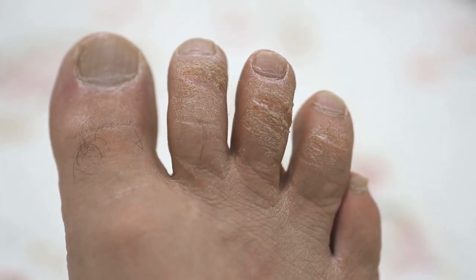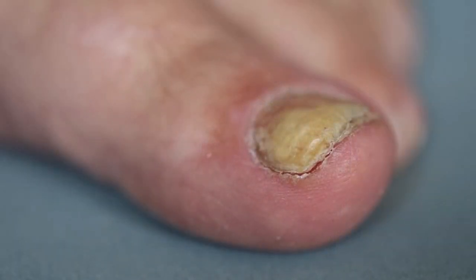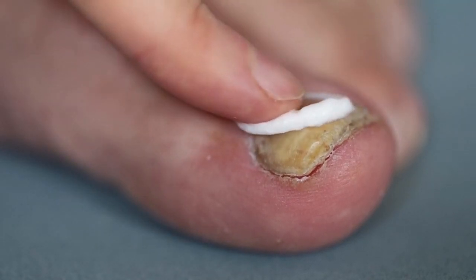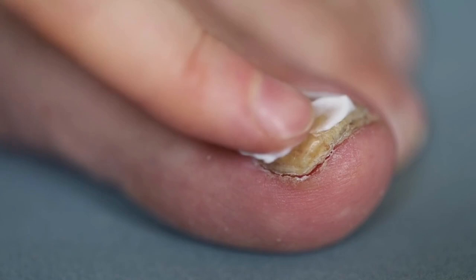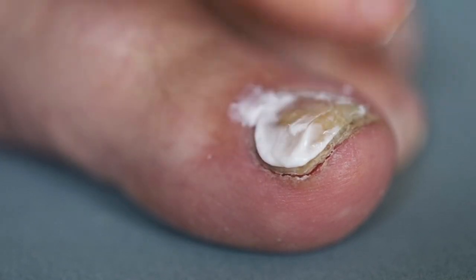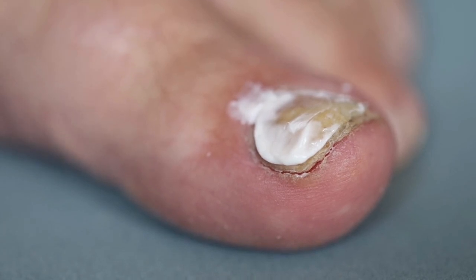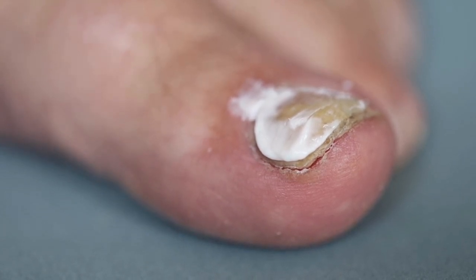You cannot heal a nail — you have to get rid of the old one and grow out a new one. For the hands they grow a lot faster, taking about 3 to 6 months, whereas on the feet it could take much longer, ranging between 6 to 18 months. This can be influenced by your age, your health, your circulation, and your eating habits.